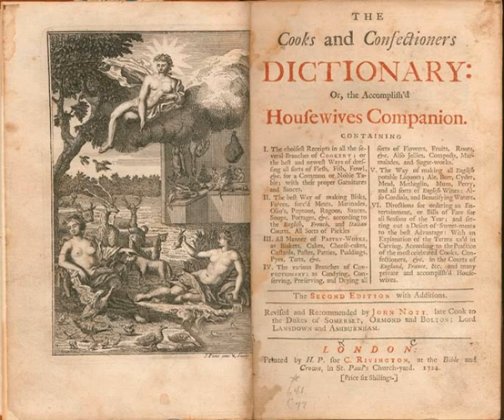The book is prefaced with a four-page introduction to all good housewives, beginning: 'Worthy dames, were it not for the sake of custom, which has made it as unfashionable for a book to come abroad without an introduction, as for a man to appear at church without a neckcloth, or a lady without a hoop petticoat, I should not have troubled you with this.' The introduction ends with 'your humble servant, the compiler.'